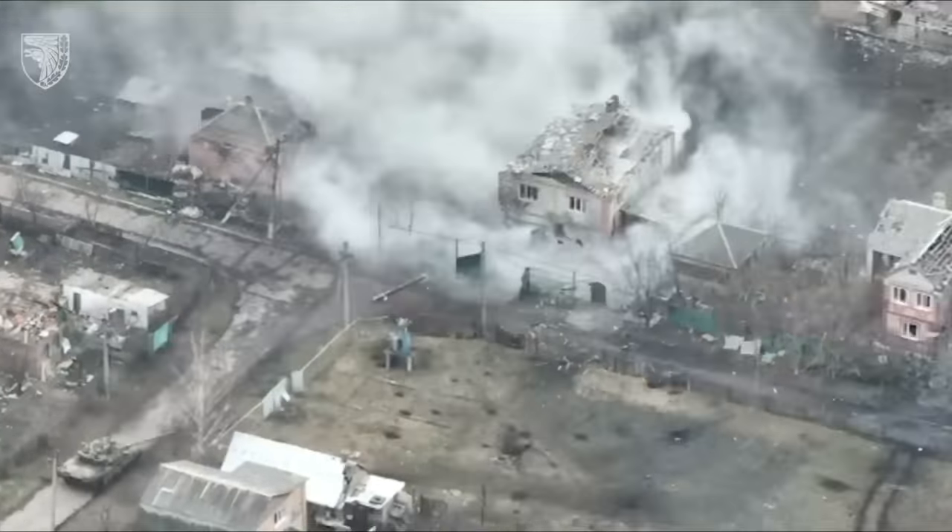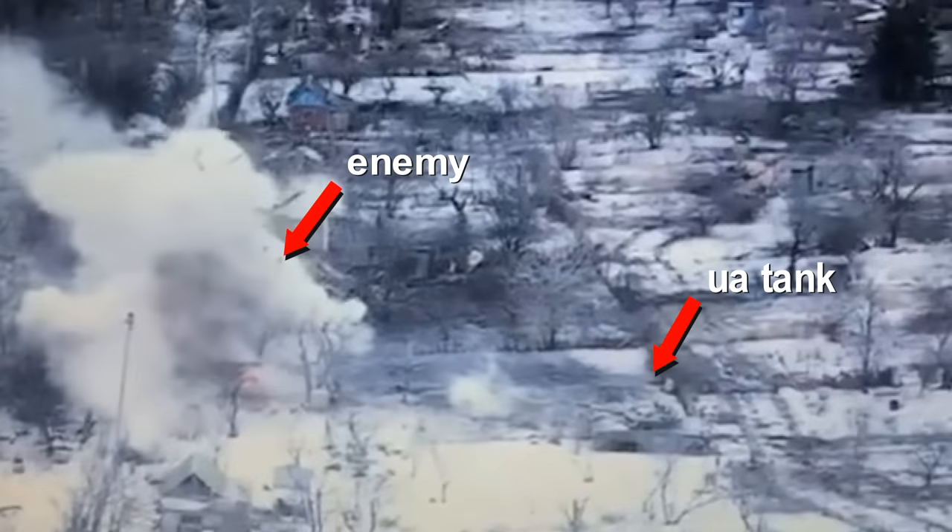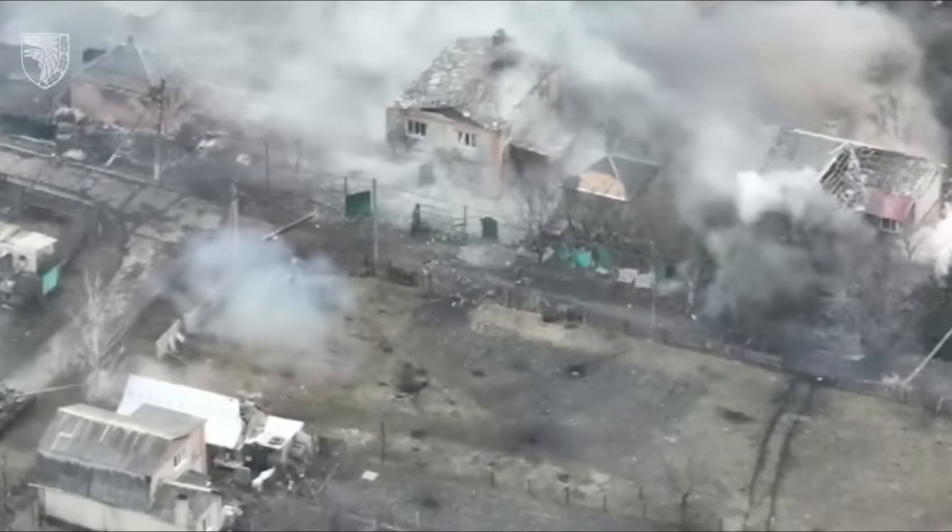It is interesting that the tank came close to the enemy positions, and the enemy cannot hit the Ukrainian tank. Apparently, they don't have anti-tank missiles here.